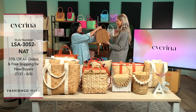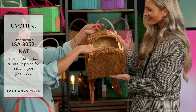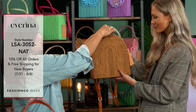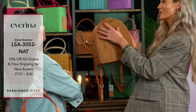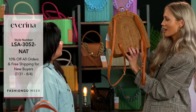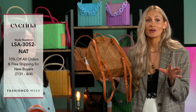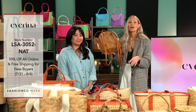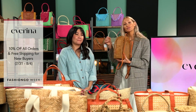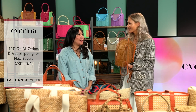This is called Lisa — it's kind of a rainbow shape backpack. It also has batik inside, a very fun bright color, a pocket, and adjustable straps. The detailing is gorgeous. It kind of gives me the shape of an old school clock with a really nice vintage feel. You guys definitely want to take advantage of the 10% off all orders. If you've never shopped with Everina before, this is your time — it's 10% plus free shipping for new customers, from now through August 4th.